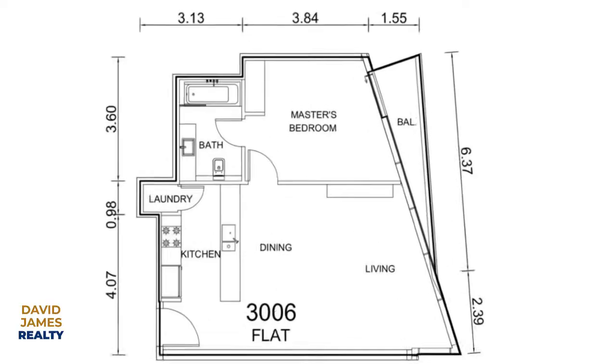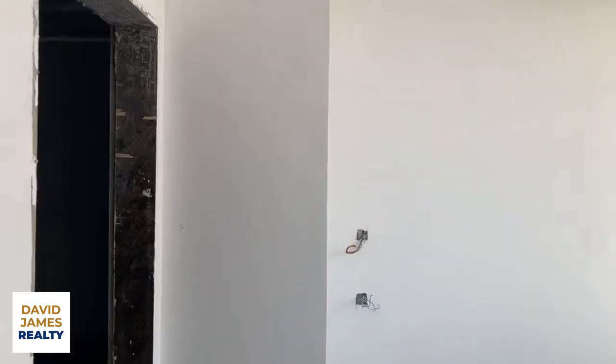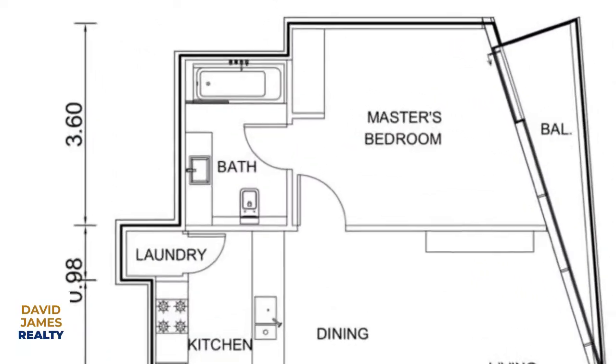Bedroom is here. A great base in Dubai, a great investor's unit. En suite bathroom — massive en suite bathroom for the one bed apartment in Dubai Marina.